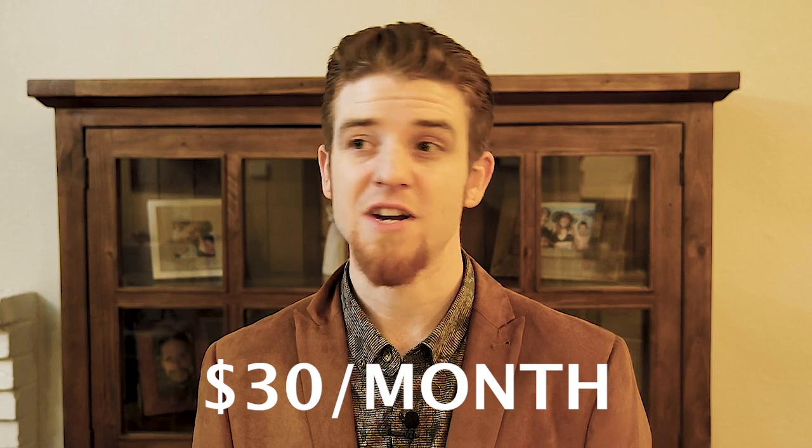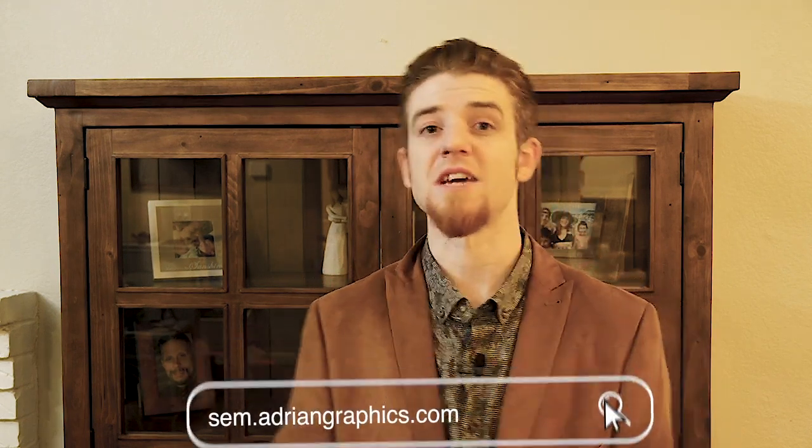So what does it cost? For one location, if you sign up with Synup directly, it's $30 a month — that's right, $30 a month with no contracts and no commitments. If you go through my website at sem.adriangraphics.com and do your scan, once you complete that process I'll get notified and I'm going to throw you a discount coupon code just for going through it. I hope that helps and this completes my Synup review.